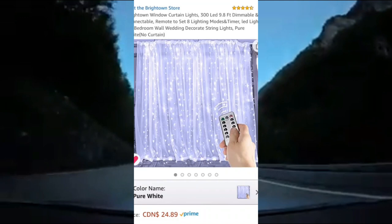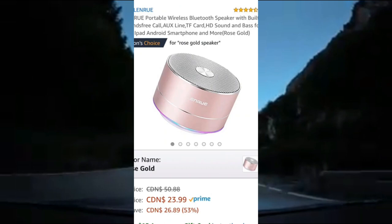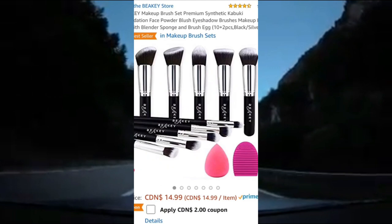Here's some more Amazon Christmas gift ideas for her. These curtain lights you can hang on your window, bed frame, wall, and more — they come with a remote and are rated 4.5 out of 5 stars on Amazon. This rose gold portable wireless Bluetooth speaker is small and portable, Amazon's choice, and rated 4.5 out of 5 stars on Amazon.